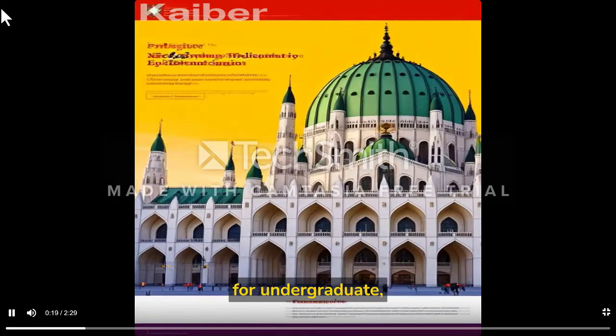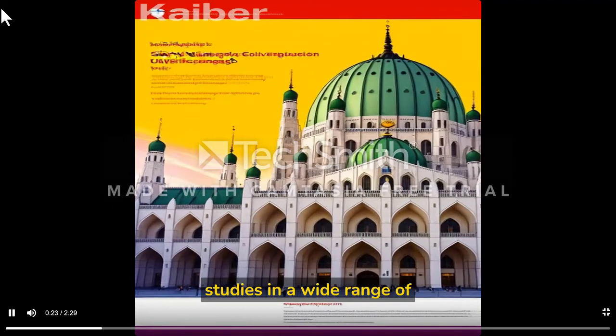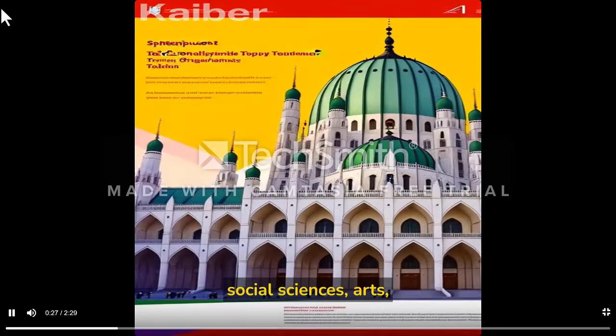The scholarship is available for undergraduate, graduate, and postgraduate studies in a wide range of fields such as engineering, natural sciences, social sciences, and arts.